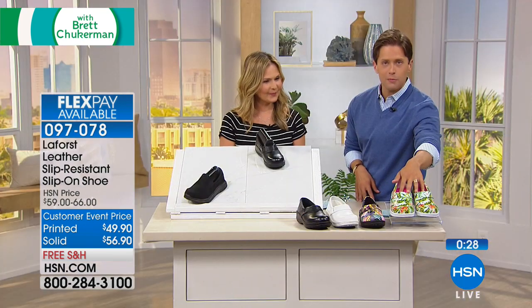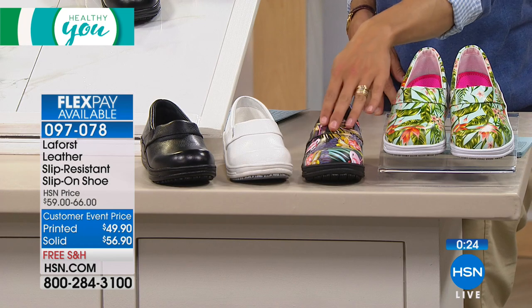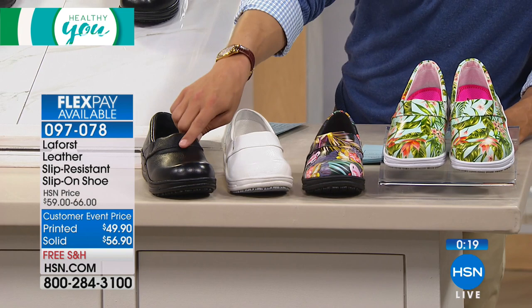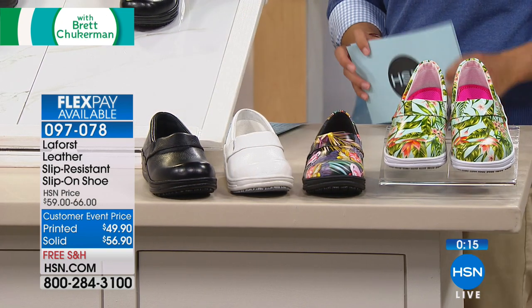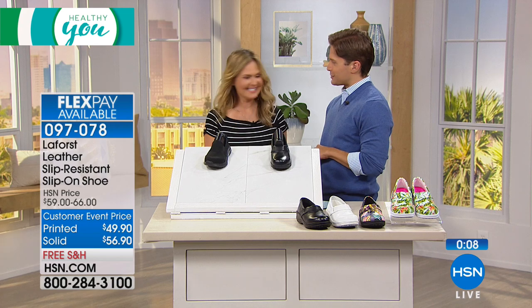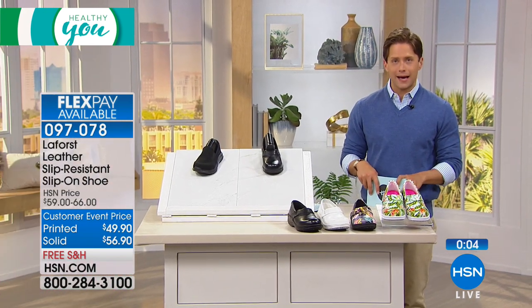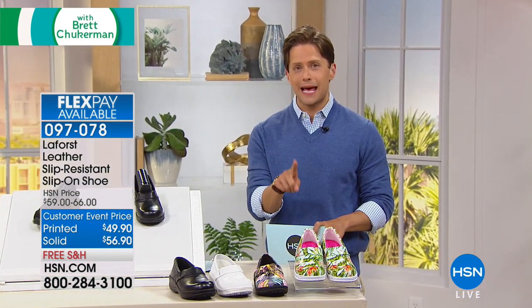Shop for them while they are available — they're back today for the first time after a total sellout. We've got palm multi, flamingo multi, and the black and white solids. Less than a hundred in black, now less than 40 in white. Check sizes available — getting very limited in all colors. Thank you so much, Kathy, it was a pleasure to have you back. When we come back: a 911 Help Now pendant with no monthly fees and now GPS tracking technology.